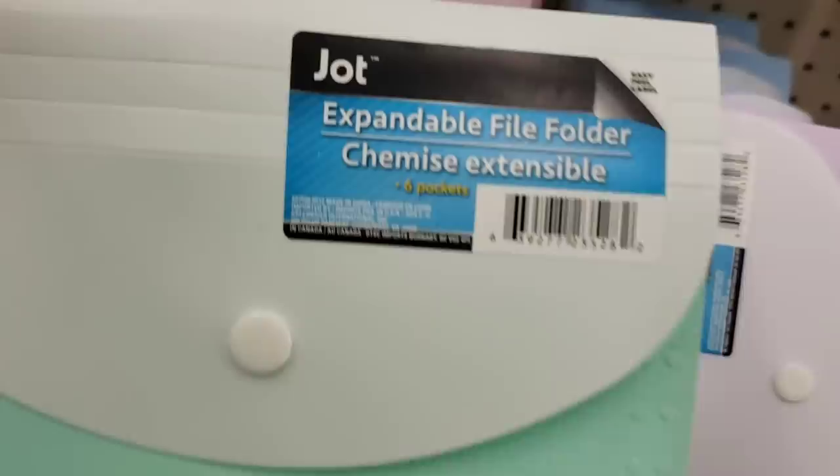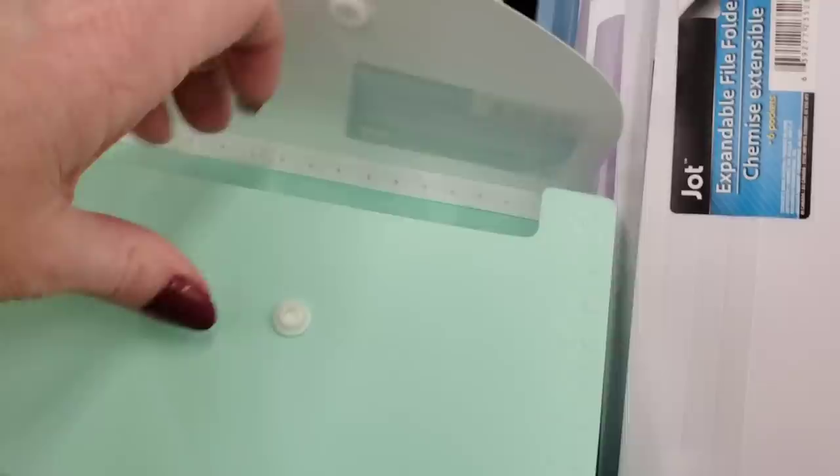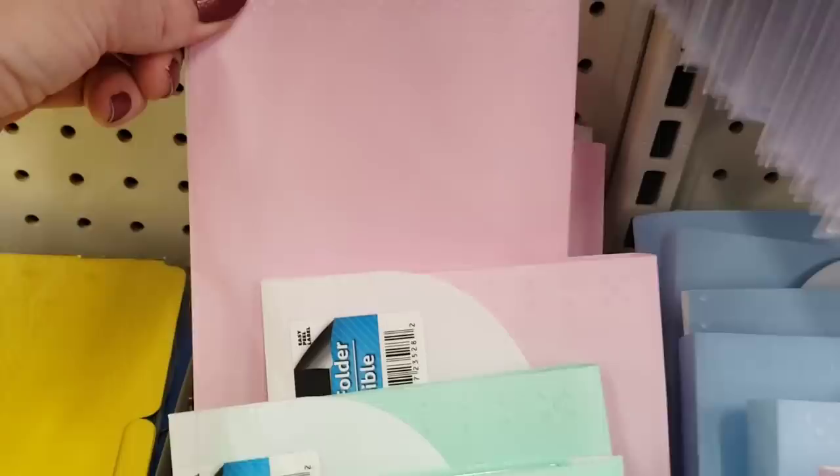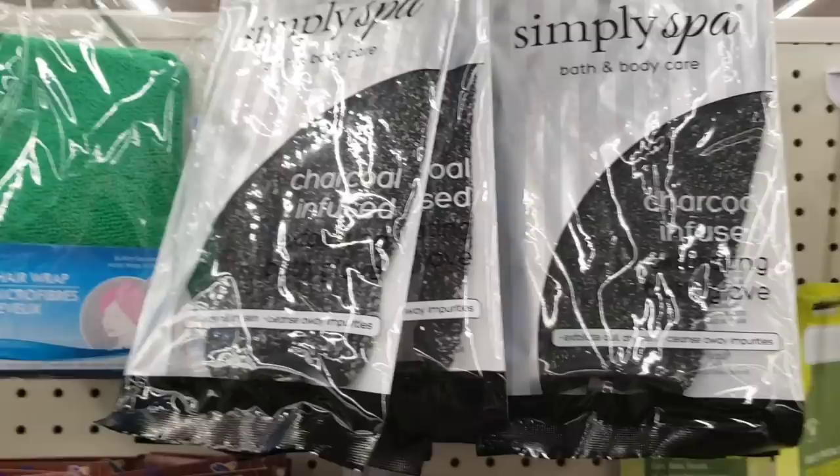These are new — love the colors. They are the expandable file folders. These are good for coupons or your receipts or little notes. It does come with a little pack of stickers so you can put the labels on. They have a really pretty mint green, this purple, pink, and the blue.